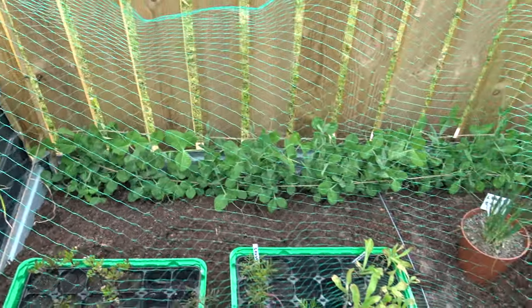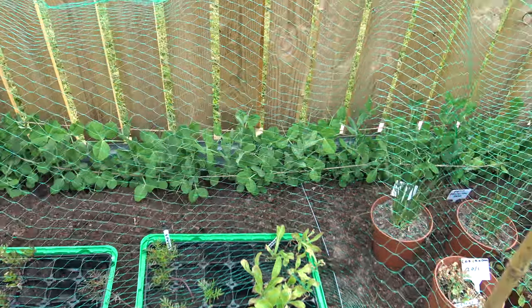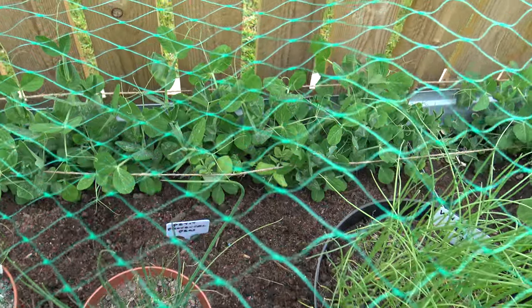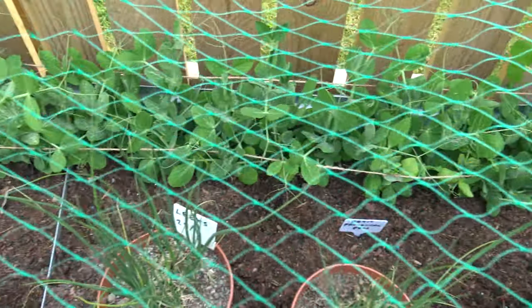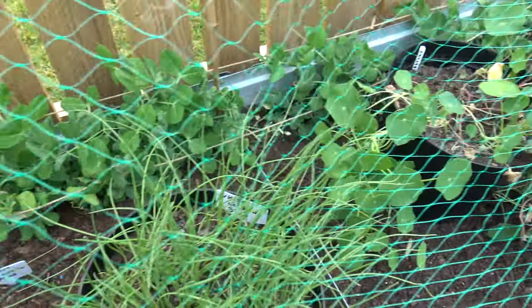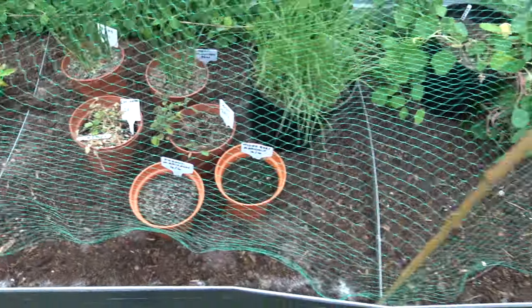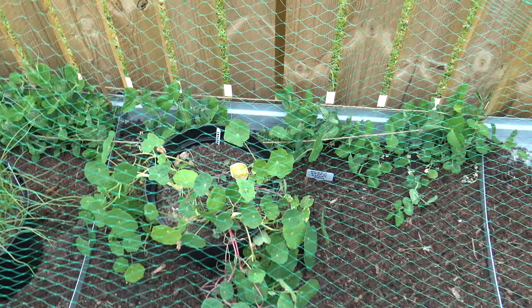Peas are looking well — Meteor peas. Petit Provencal. I'm just looking to see if anything's been eating these. No, they look okay. The peppermint spray seems to be working to keep all the flies and bugs away.